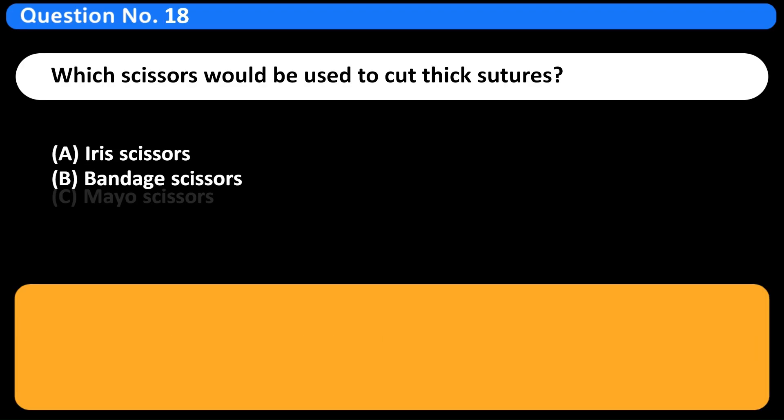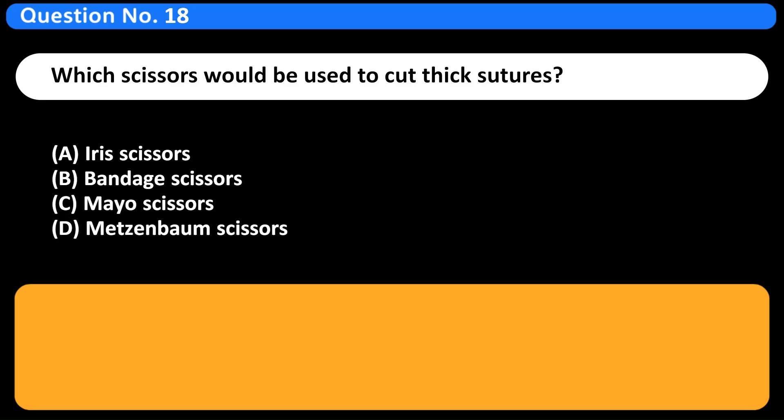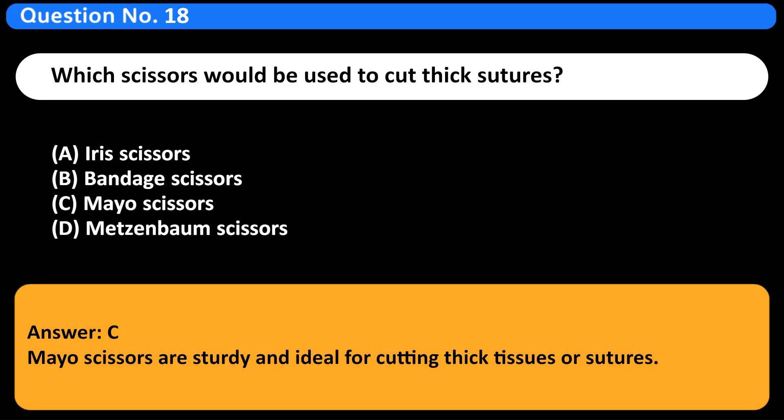Which scissors would be used to cut thick sutures? A. Iris scissors. Answer: B. Mayo scissors are sturdy and ideal for cutting thick tissues or sutures.